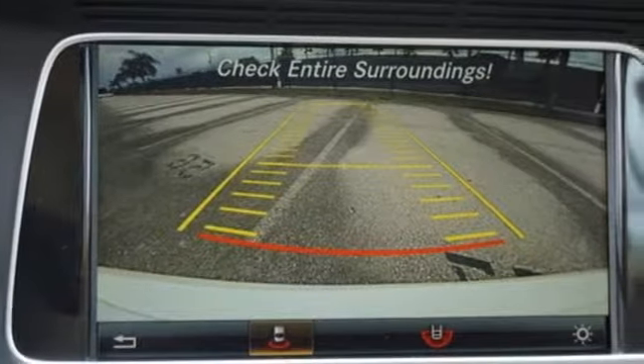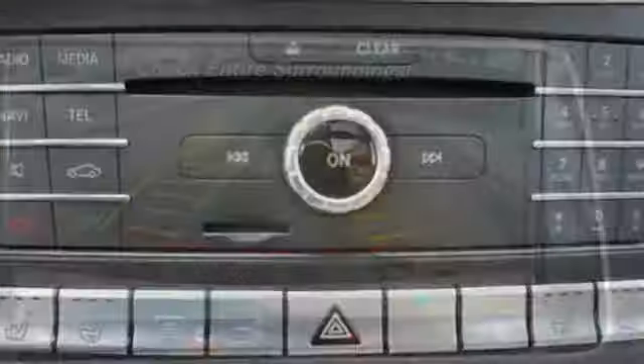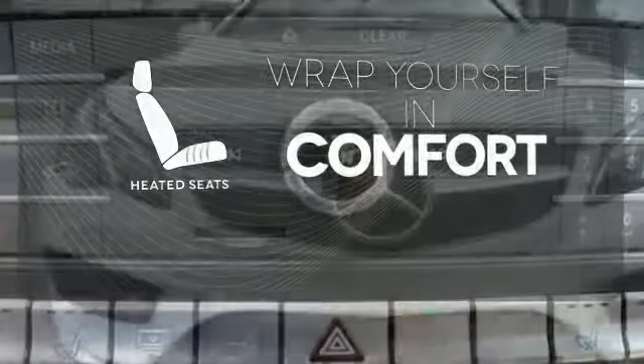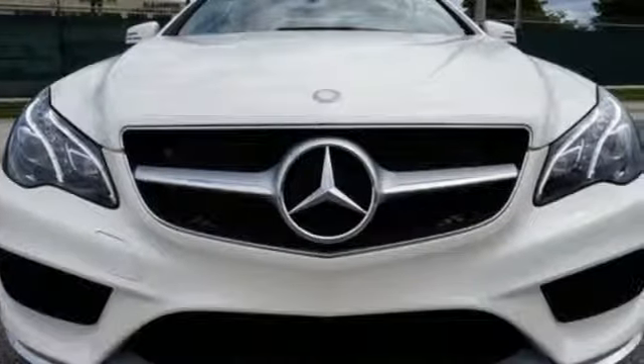Your safety is also at the forefront with Collision Prevention Assist Plus, Attention Assist, and Embrace. Ward off the chills with the heated seats. Add this E400 to your life today.